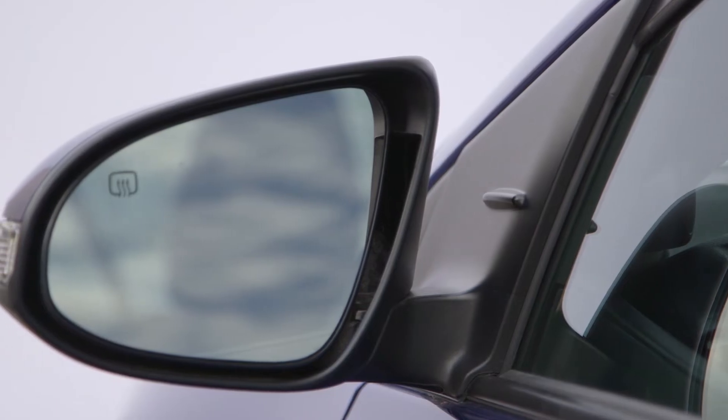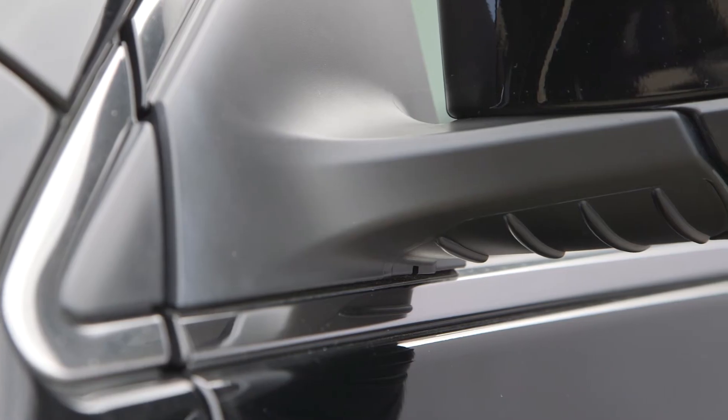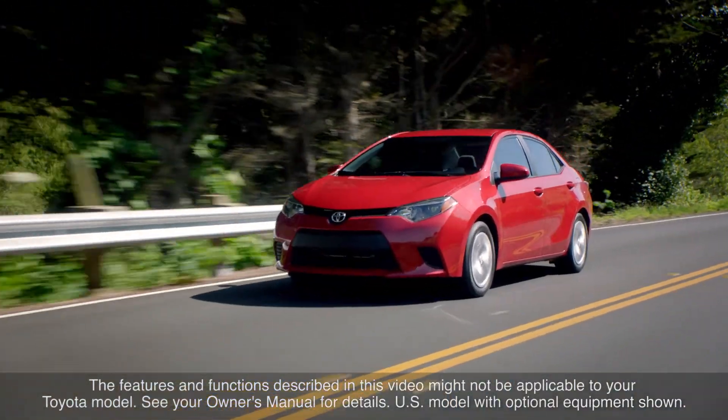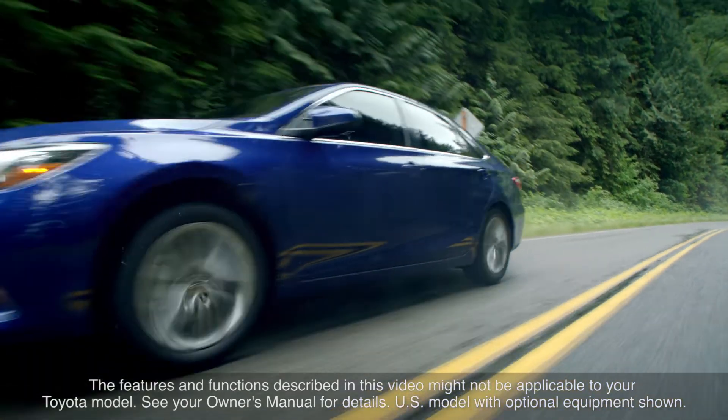These technologies help ensure optimum control of airflow in Toyota vehicles, which in turn helps them to realize excellent fuel efficiency, handling stability, and ride comfort. The features and functions described in this video might not be applicable to your Toyota model. See your owner's manual for details. Thanks for watching this Know Your Toyota video.